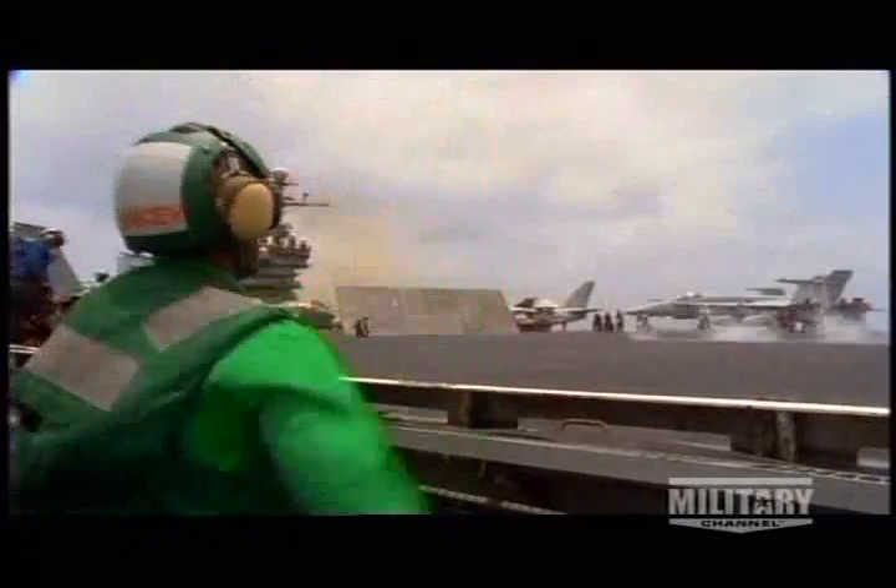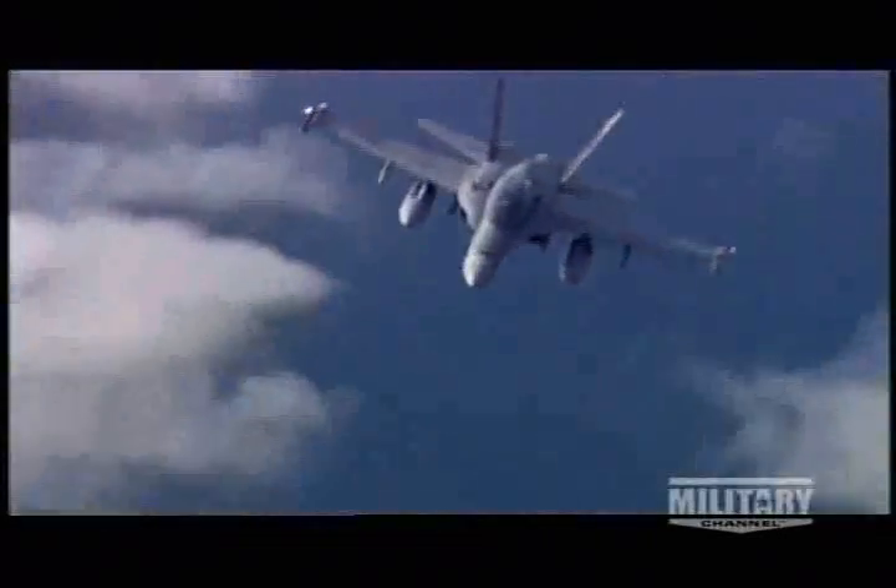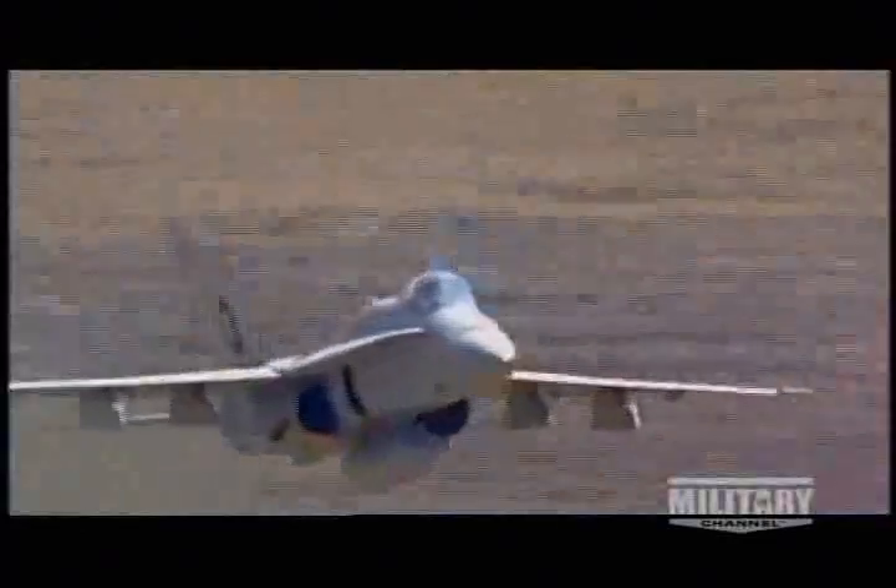Despite all the extra weight needed to land, launch, and keep the F/A-18 aloft, its power and small size make it the most maneuverable aircraft in the Navy's airborne arsenal. Racing at top speeds of Mach 1.8, the Hornet can also climb at a rate of over 45,000 feet per minute.